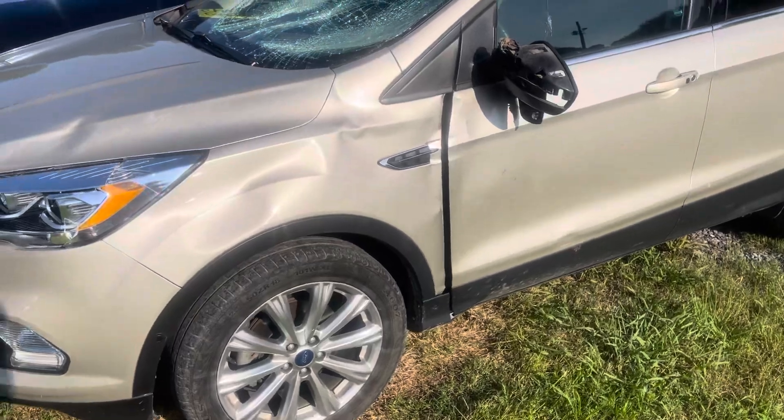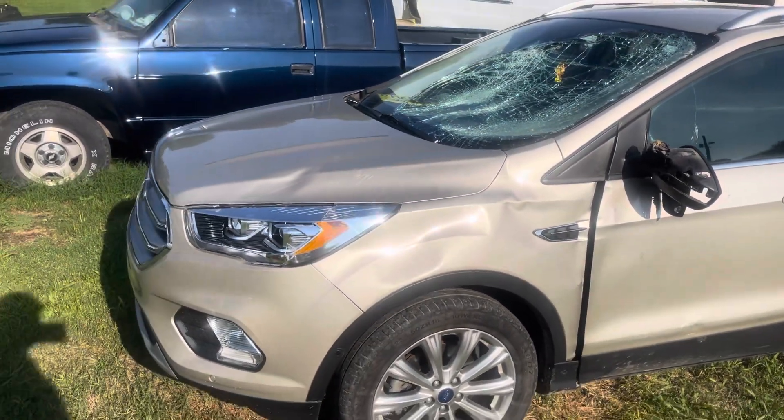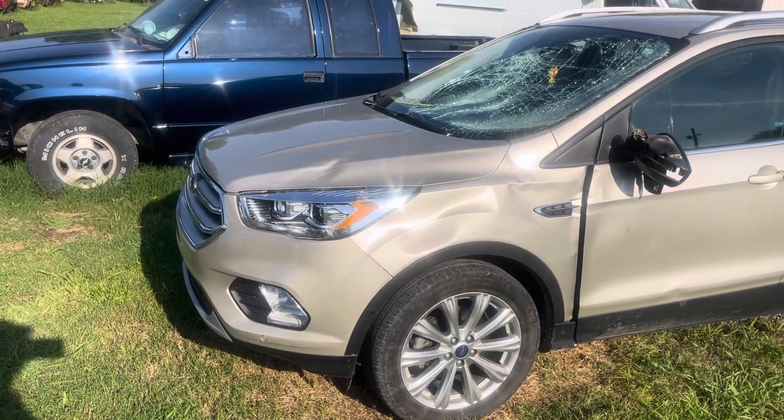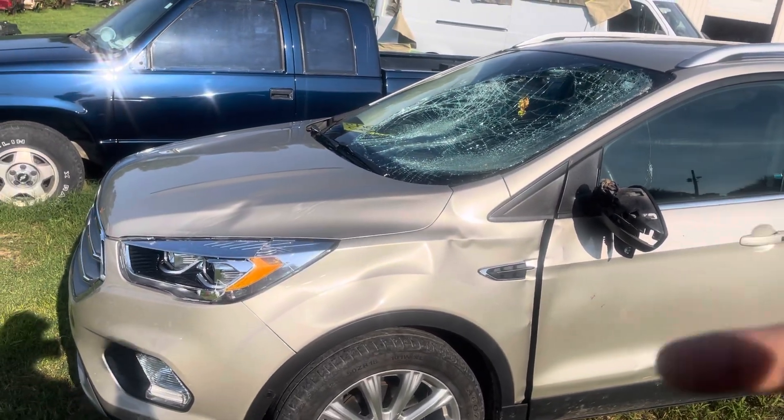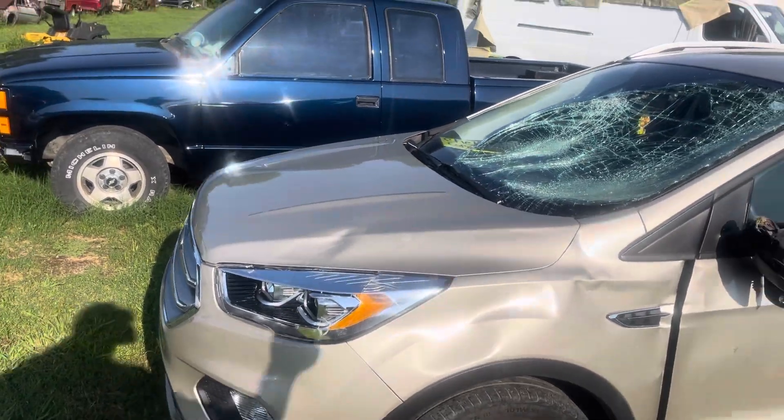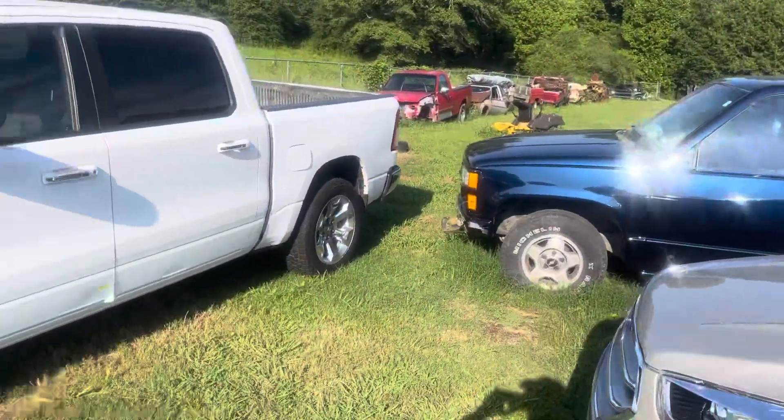You can see it busted that windshield real good. It's a nice little car - I don't think the insurance company will total it, I believe they'll fix it. Like I said: door, fender, hood, headlight, windshield, and side glass.